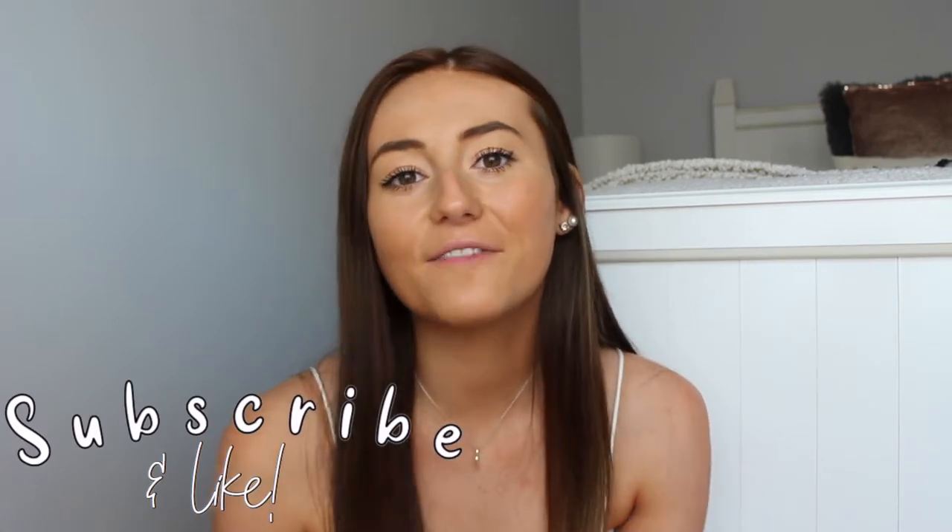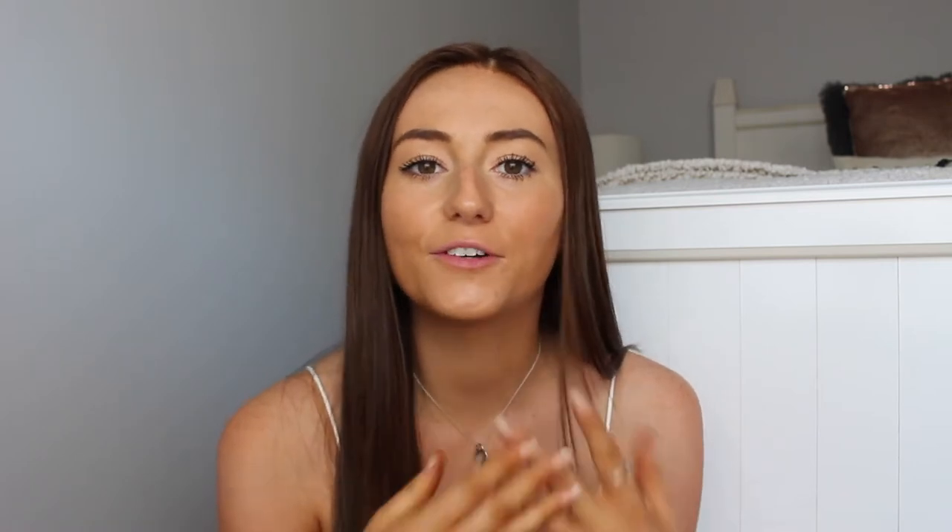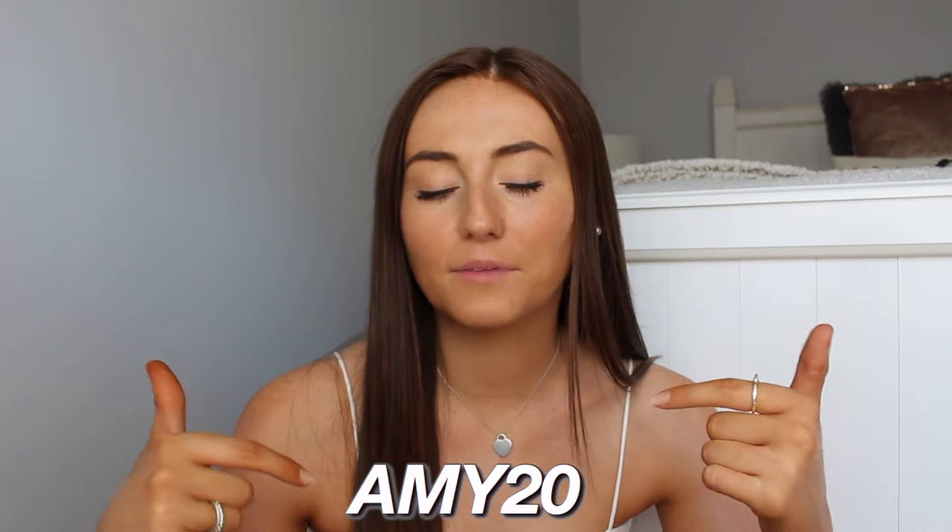In this video I'm basically going to be walking you guys through a bunch of the products that they sent over, explaining all the benefits and just literally telling you guys about my hair transformation since I've been using them. If this is the first video you've ever seen from me, I would love if you could subscribe and give this video a thumbs up. Also, if you guys are interested in purchasing any of these products, you can use my code Amy20 for 20% off — I have it linked down below as well.